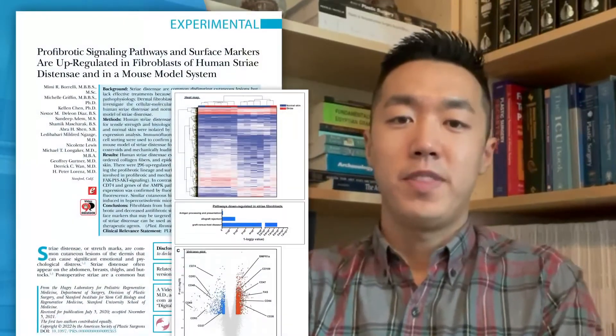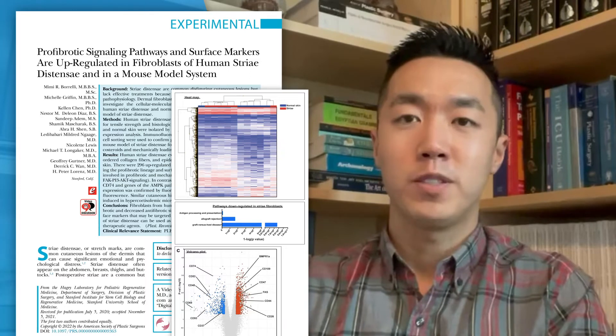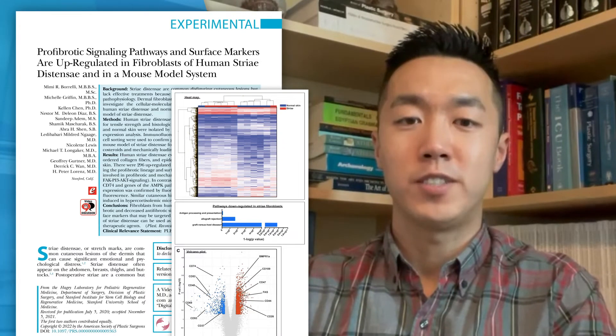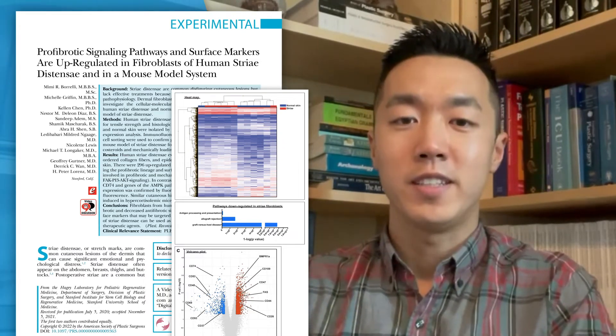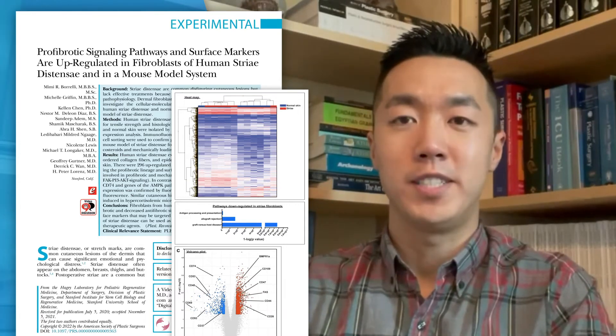In the discussion, the authors hint at some exciting new steps that are currently underway in the lab, with the ultimate goal of developing therapies to prevent or treat stretch marks. Hopefully this will translate their basic science results into potential treatments that can benefit our patients. If you'd like to know more, check out this paper in the August issue of Plastic and Reconstructive Surgery.